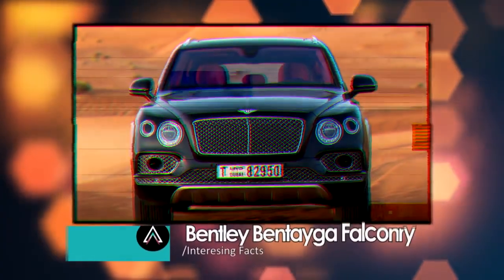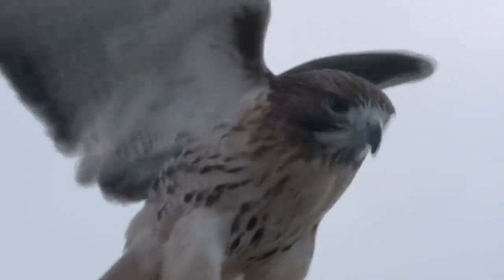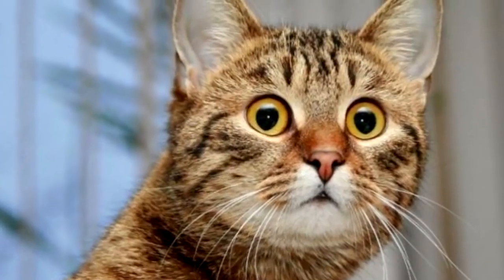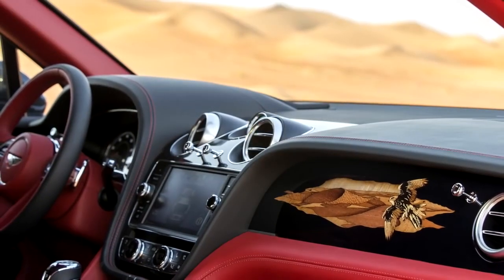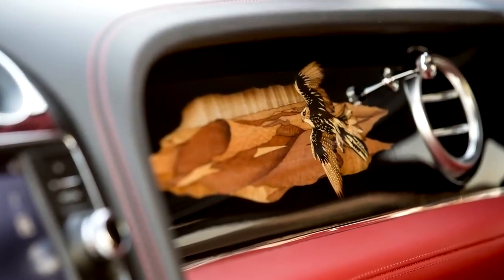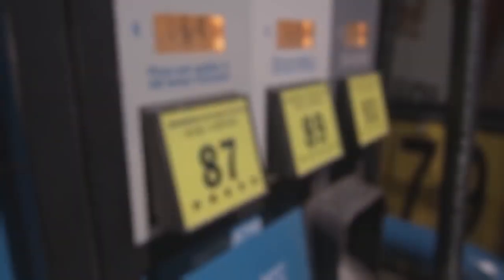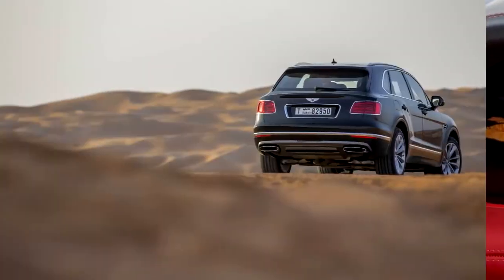Bentley Bentayga Falconry. This car is for the mega rich who practice the ancient sport of falconry, and the interior is made to accommodate the bird and its owner in every way. The first thing you will notice is the custom high-trimmed cabin finished with a 430-piece desert scene featuring a native Saker falcon, which needs to be assembled over nine days as each piece of the inlay goes through four separate processes of cutting, potting and shading, pressing, and double cutting before being assembled by hand.